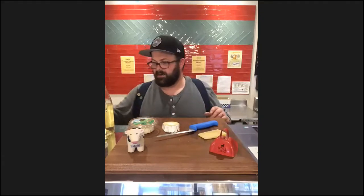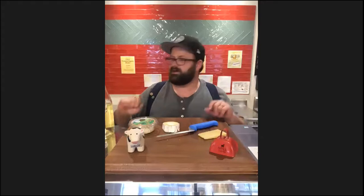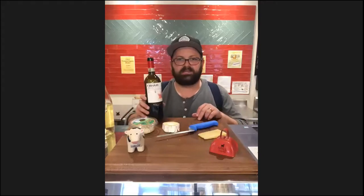The big difference between the two whites is the edge or acid. The Alicio has a little more herbaceousness and a higher acid — it's going to be more electric. The Foncalieu is a lot softer. And then we have a Chianti.